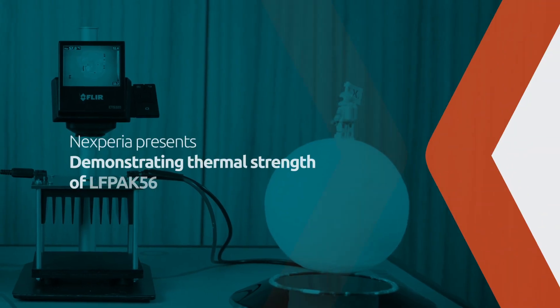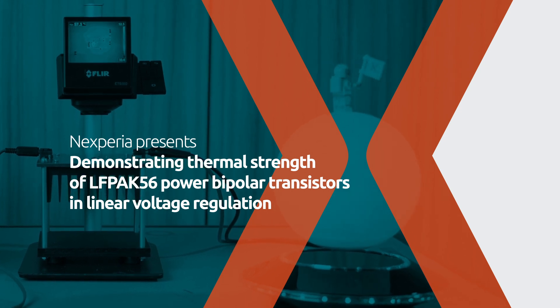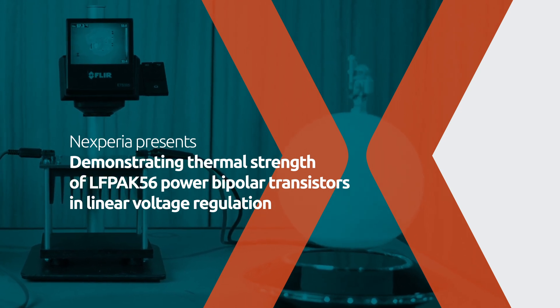Hi, my name is Burkhard Lauwer. I'm an Application Marketing Manager at Nexperia. Today I want to demonstrate the strength of bipolar LFPAC power transistors in a linear voltage regulation circuit. A typical application example is the stabilization of an analog voltage in a car infotainment system.